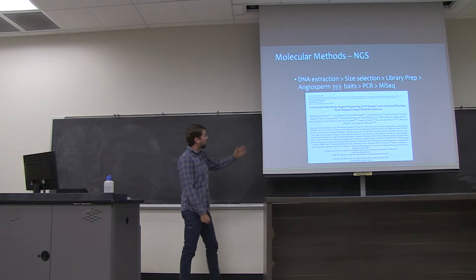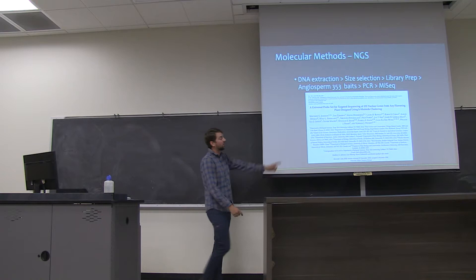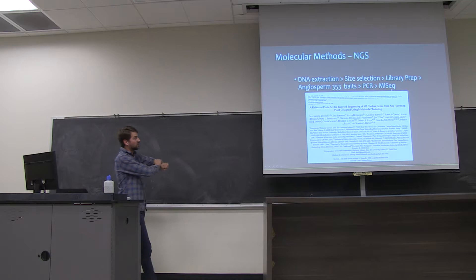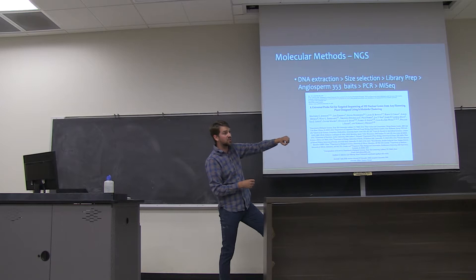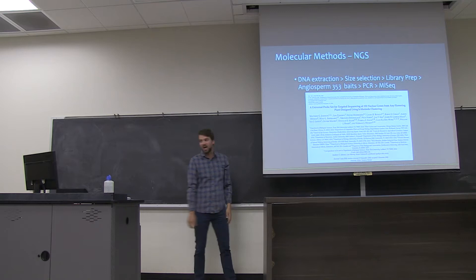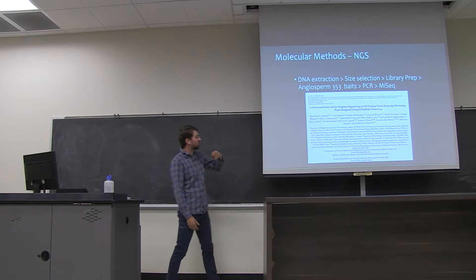For our next-generation sequencing techniques, we extracted the DNA and then put these little tags on the end of each DNA chunk to help amplify it. We pulled out 353 genes amplified using PCR, and then using a next-generation sequencer, you're able to sequence all of these genes at once. That's the main difference between next-generation sequencing and Sanger sequencing — Sanger sequencing is one gene at a time, whereas next-generation sequencing does it all in a cluster. This was a newly developed kit which amplifies 353 genes common throughout all angiosperms.